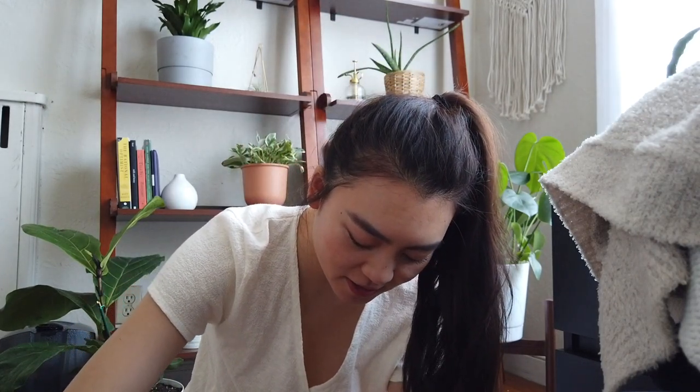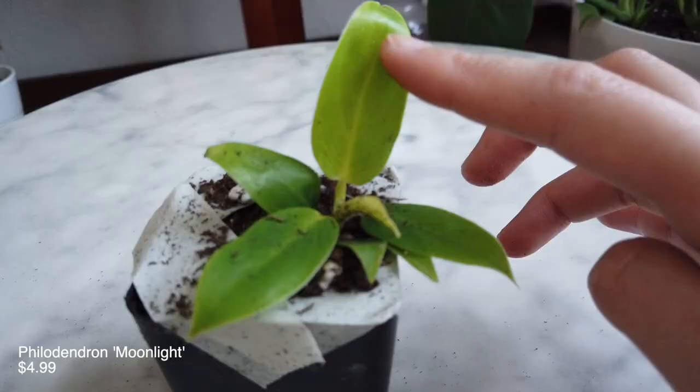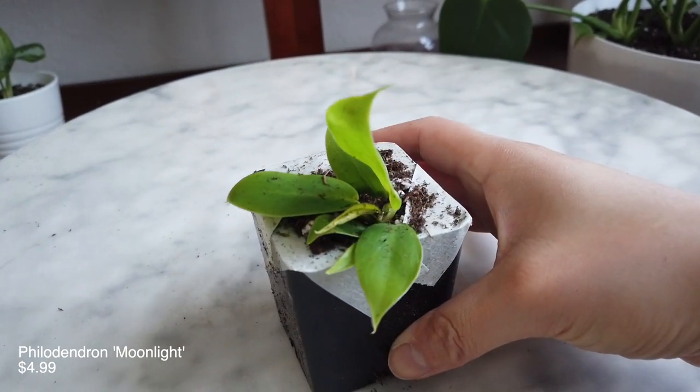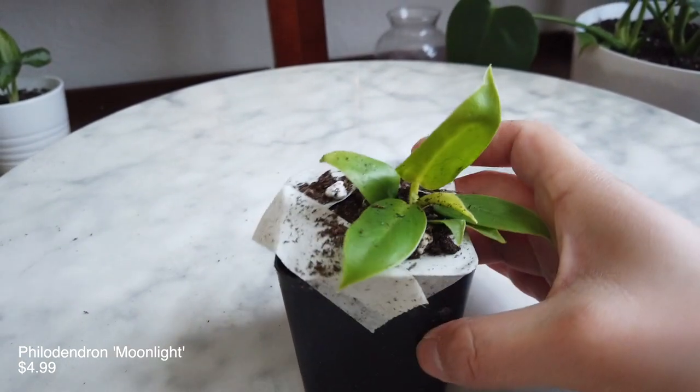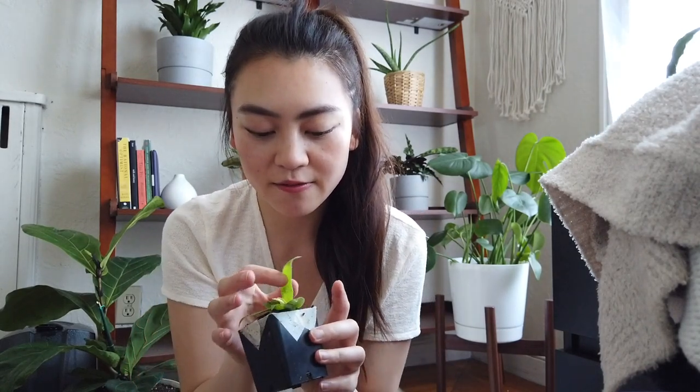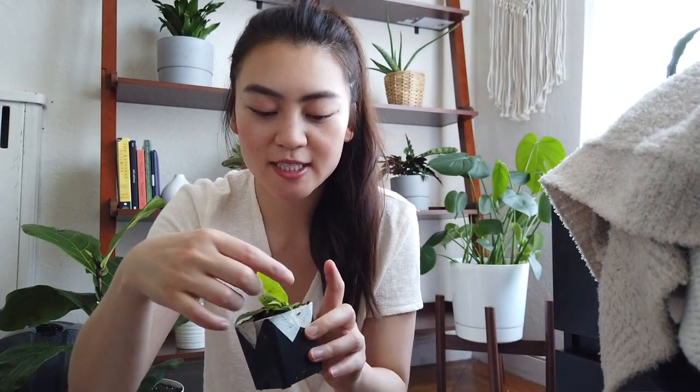Some of them are upside down, so hopefully they're not too bad. I think most of them should be okay with a little TLC. This one I believe is the Philodendron Moonlight, which is this sort of yellowy-green color. It was a little bit smushed but hopefully it'll be okay. I love the leaves of Philodendrons — they're so beautiful, and the shape of the elongated leaves is so cute.